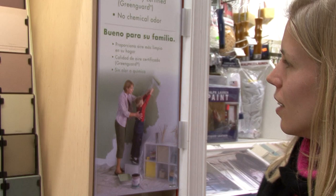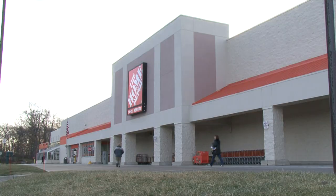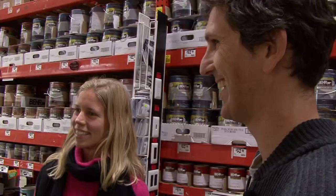Julia Weinert and her boyfriend like the idea of making their place nice, but even something as simple as painting causes concern. We want to paint our front room and we're just looking for something environmentally friendly. Well, you're in luck. We're at the local Home Depot and we just happen to have Greenovation.TV's Matt Grokhoff here. Matt, you've got some advice for her.